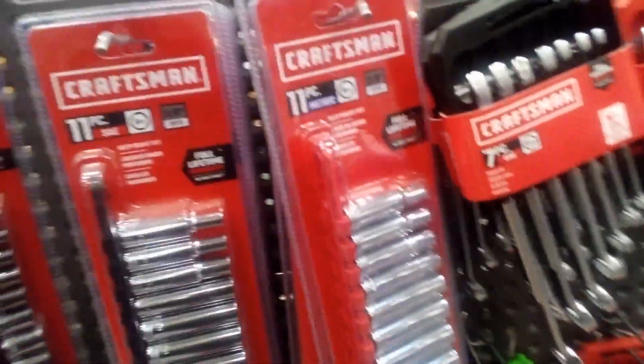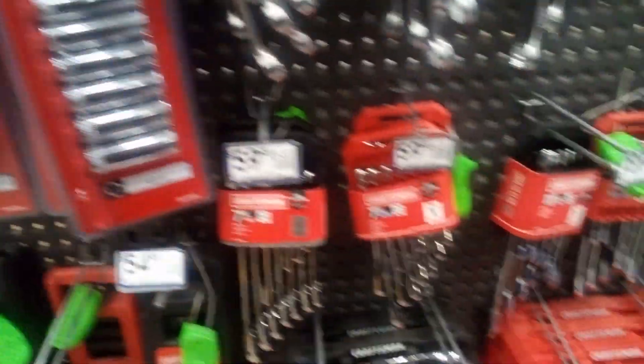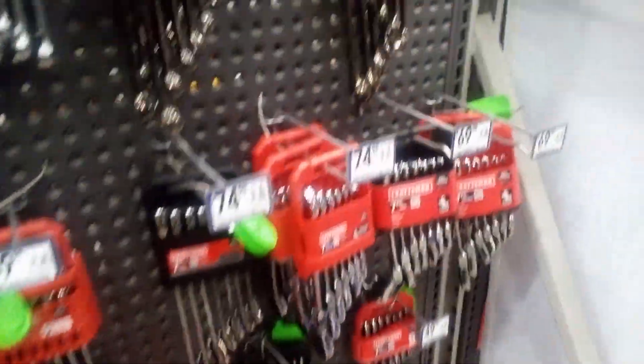These little racks are nice to have when you put your sockets on. They keep all my tools organized; otherwise in my toolbox it's a mess.